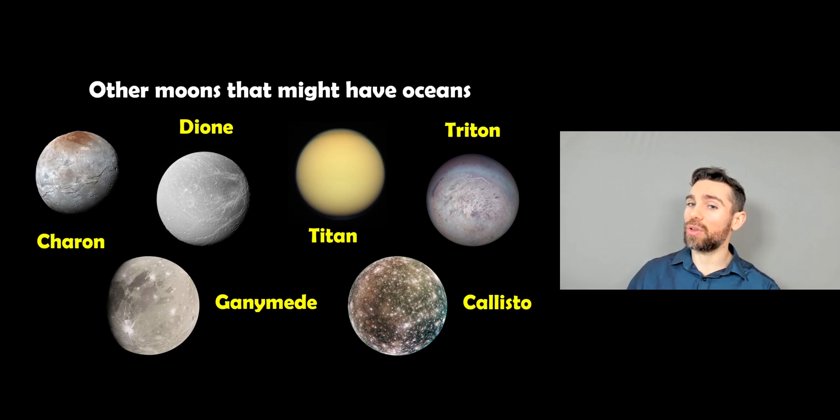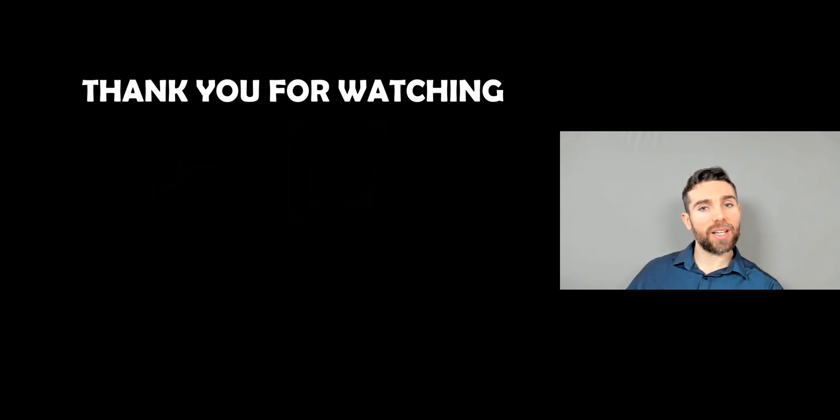There are other moons that potentially have oceans we don't yet know about — Pluto's moon, many moons of Saturn and Jupiter, and even Neptune's moon Triton could all potentially have oceans underneath their surfaces, similar to Mimas. If Mimas does have a stealth ocean, it's likely going to open up a new class of moons that we weren't previously aware of. Thank you for watching, and if you enjoyed it, check out some of the other videos.